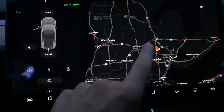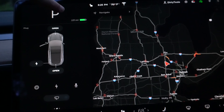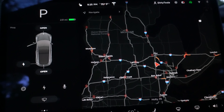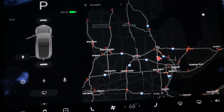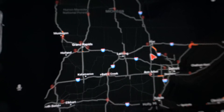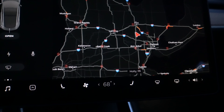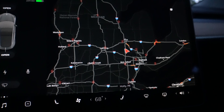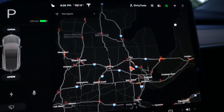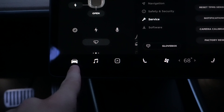One thing I've noticed and really dislike: they changed the Supercharger map. It used to show all the chargers you could reach with your current state of charge in dark red, and ones you couldn't reach would look translucent. Now they all just look the same. I'm not sure why they would make that change — not a good decision in my opinion. I think it's been like that for a few versions but I'm just commenting on it now.